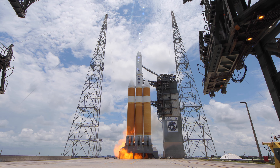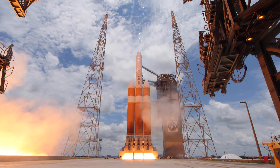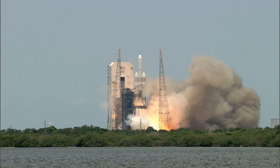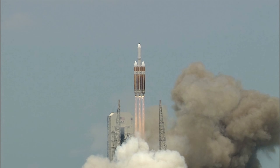Next, the starboard Delta IV booster lights, igniting its RS-68A engine. Then, the center and port RS-68A engines ignite to generate more than 2.1 million pounds of total thrust to lift the 1.6 million pound triple-core rocket off the pad.